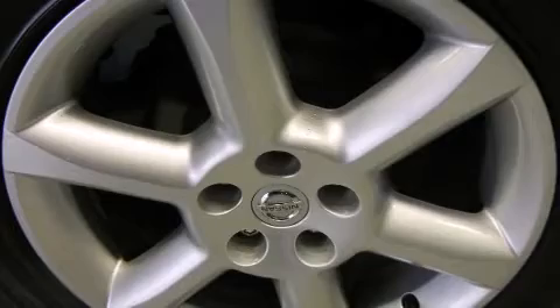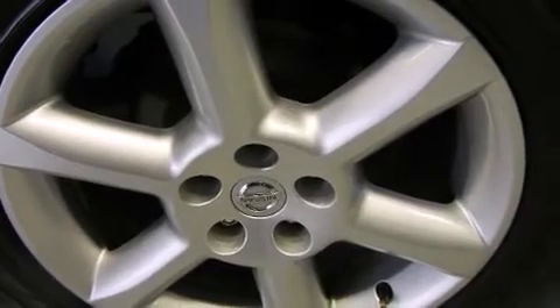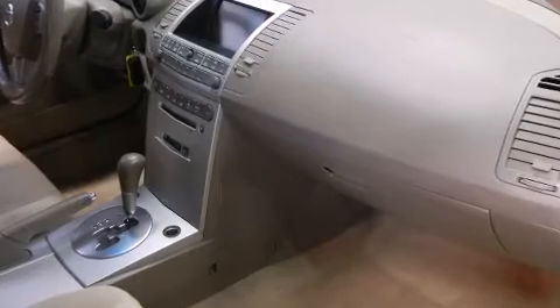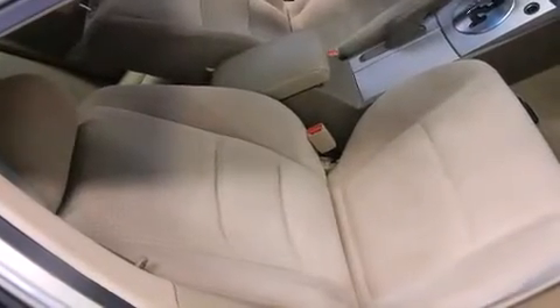Nissan prioritized practicality, efficiency, and style by including front and rear cup holders, an automatic dimming rearview mirror, an outside temperature display, and a split folding rear seat. Premium sound drives eight speakers, providing you and your passengers a sensational audio experience.